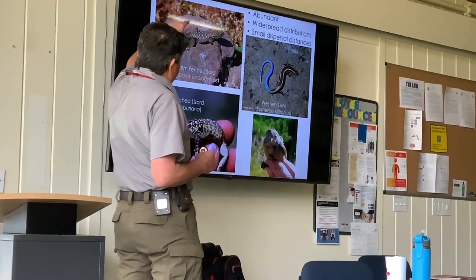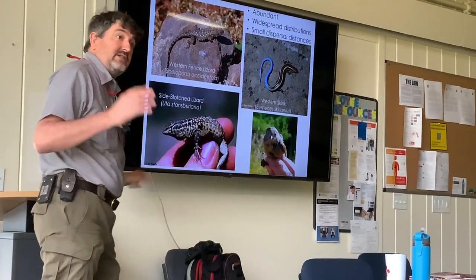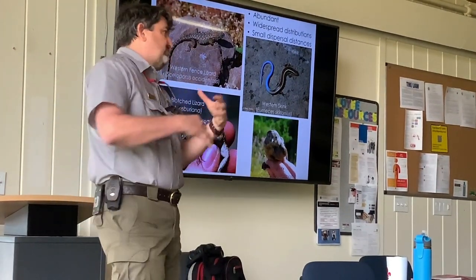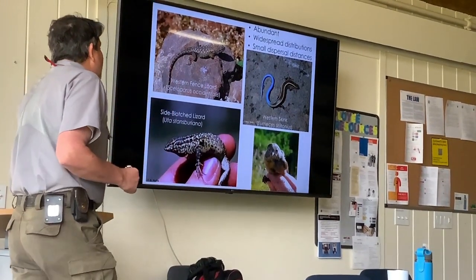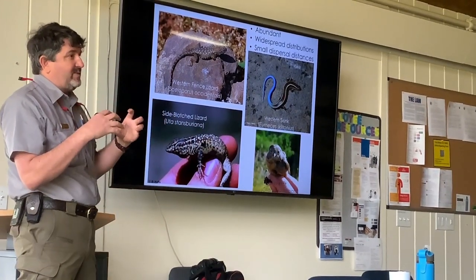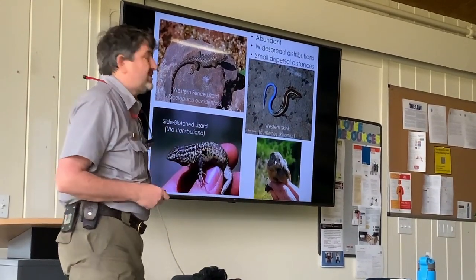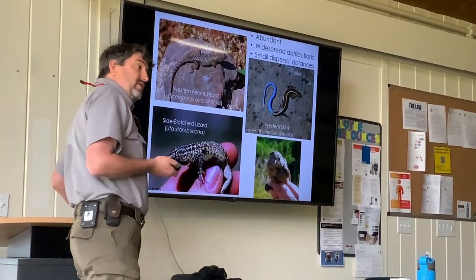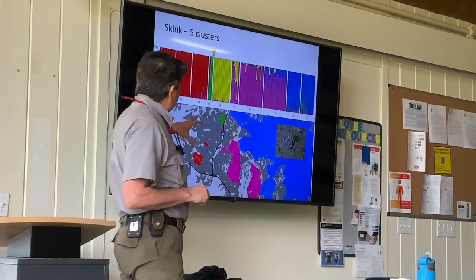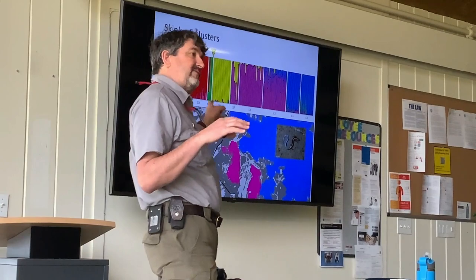We looked at genetics for four species: western fence lizards, sideblotched lizards, and western skinks — ones that were still present in the small patches — and then we also looked at wrentits, actually a bird. You would think birds fly, so this shouldn't be an issue for them, but we wanted to check. We used wrentits because they're really small and pretty habitat-specific; they really like coastal sage scrub and they're not going to fly over big open areas. So we thought if there was a bird where you might see something, they would be one to look at.